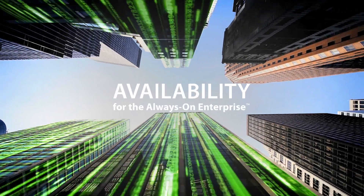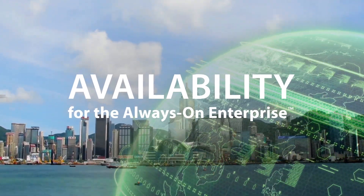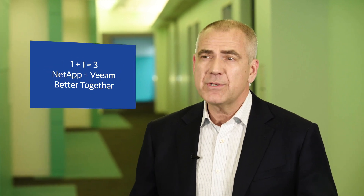Veeam is a perfect complement to the Data Fabric because it integrates directly with and leverages ONTAP for turbocharged data protection and application availability. NetApp and Veeam together provide unprecedented levels of application performance, data protection, availability, and business value. What's compelling is that our joint solution can be leveraged in private, public, hybrid cloud environments, or on hardware and software infrastructure of the customer's choosing.